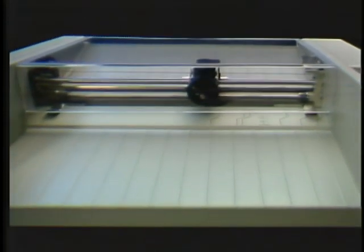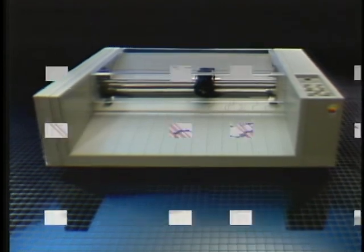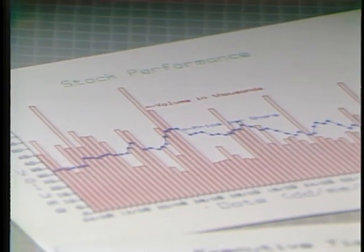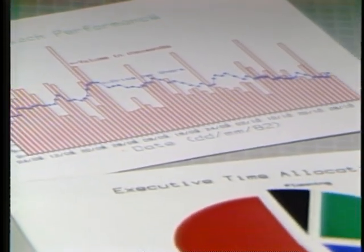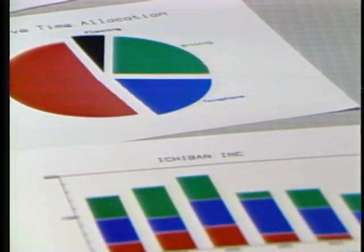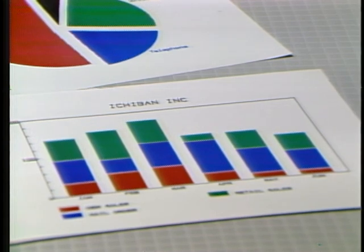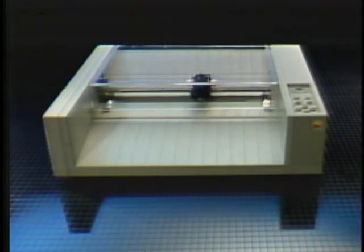Now you can take full advantage of the extraordinary graphics capabilities of your Apple personal computer with the new high-quality, low-cost Apple Color Plotter. The Apple Color Plotter is like having an entire art department at your disposal. You can quickly and easily prepare presentation quality charts, graphs, and diagrams at the touch of a button. The Apple Color Plotter — for presentation graphics that communicate quickly, accurately, and effectively.